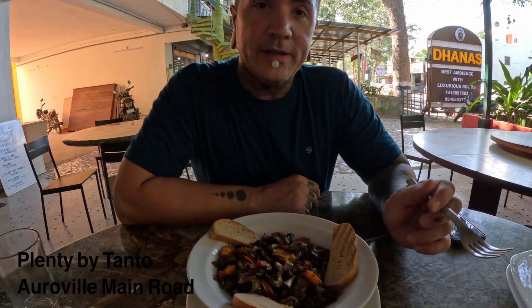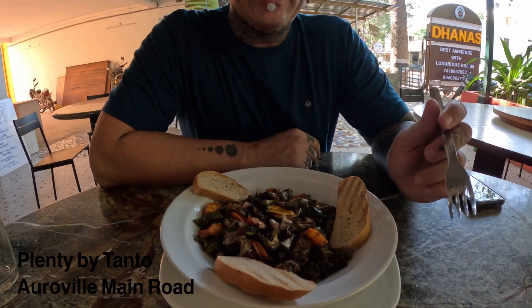Today we've come to Plenty, a vegetarian restaurant with lots of vegan options run by the famous Tanto. Around here they're known for their Italian and French style cuisine — pasta, pizza. This is their iced tea. Mmm, very nice, very tangy. I love that in India so many salad options include a hot roasted veg option, like this one. This is the roasted veggie salad.